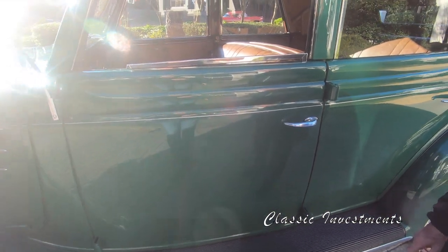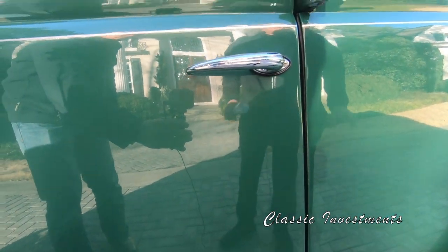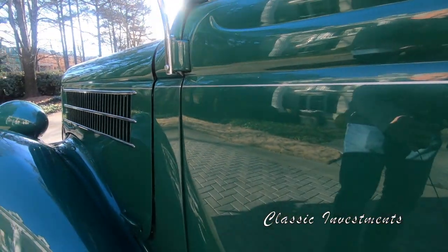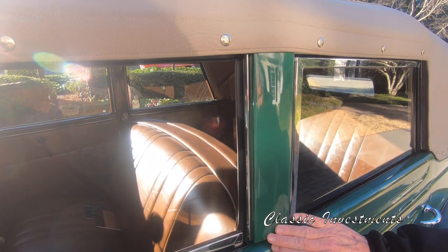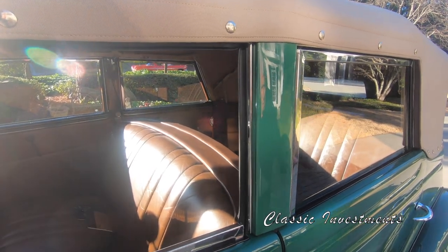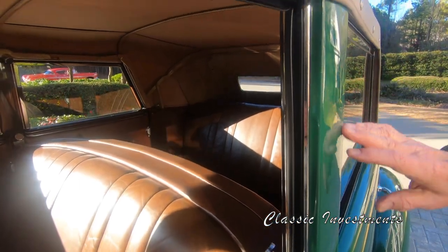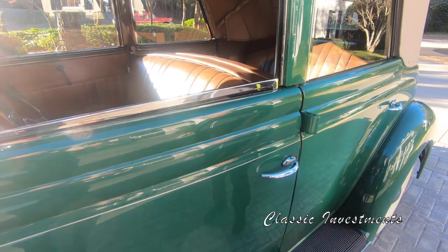The panel fit and finish on Alice is absolutely incredible. There's not a parking lot nick, chip, or ding on her anywhere. The sections required for keeping the convertible top upright are fully removable whenever the top is put down, to give Alice a beautiful clean line.